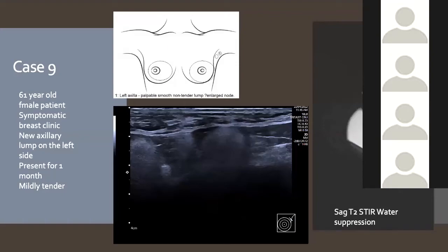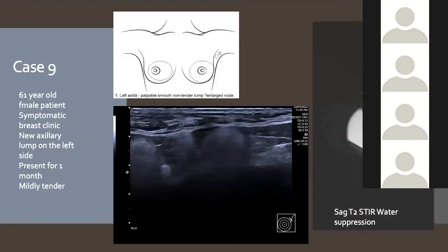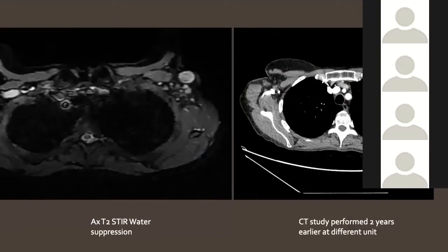Case 9: A patient whose implants hadn't changed but who felt lumps in her left underarm. Ultrasound showed classic snowstorm appearance in enlarged nodes — consistent with silicone adenopathy. The concern was whether she had ruptured her implant. MRI showed the implant was intact, but on the water suppression sequence, bright signal consistent with silicone was visible within the nodes. This was consistent with silicone adenopathy from a slow gel bleed.